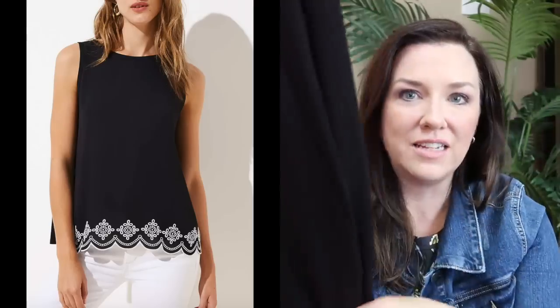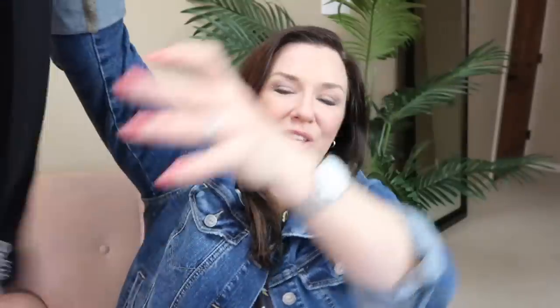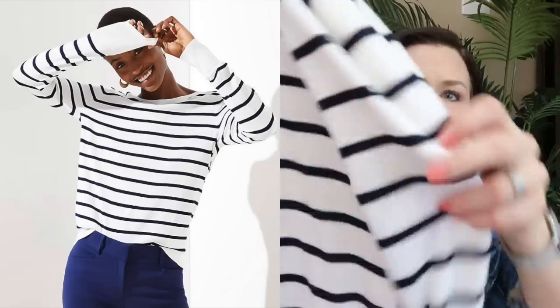I got it a size up so it could be big and comfy to put over anything. I'm all about white on the bottom all spring and summer, and I also picked up this very silky shell-style tank with a cute detail at the bottom — so cute with white pants, little ankle jeans, and a cute pair of black sandals or heels. Perfect for spring.